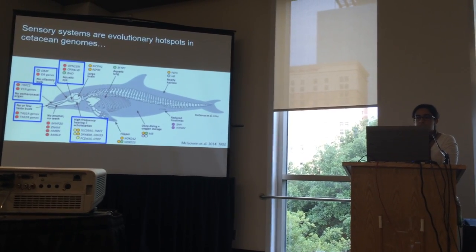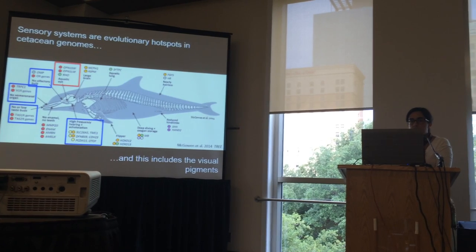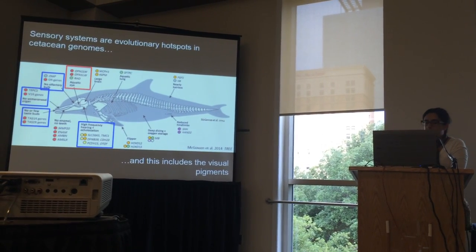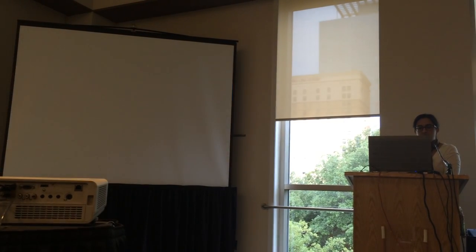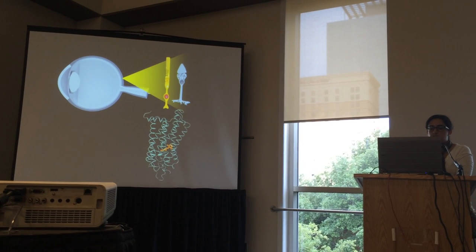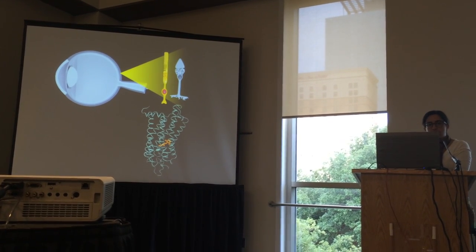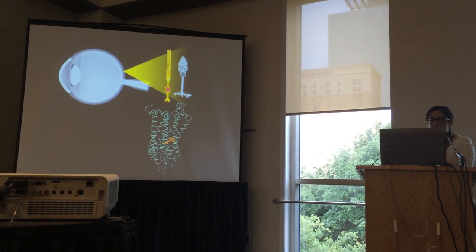Sensory systems have emerged as hotspots of molecular evolutionary change in cetaceans, and this includes my favorite proteins, the visual pigments. Rhodopsin is the visual pigment found in the rod photoreceptors, and together with the cone opsins and cone photoreceptors, they form the layer of the retina that's sensitive to light.